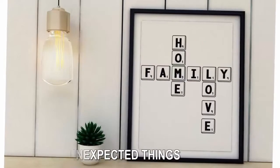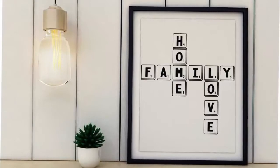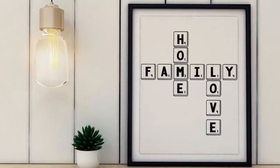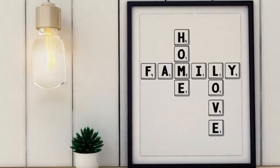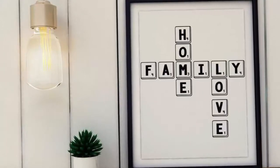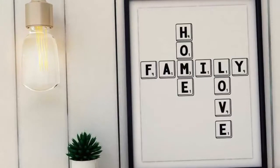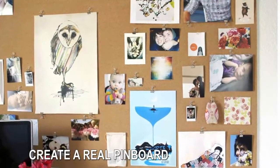Even if the end result isn't exactly what you anticipated, there'll be a fun story behind the piece now adorning your wall. Frame unexpected things. Frames have an uncanny way of putting an artistic spin on just about anything. Instead of using a professional painting or photograph, try framing everyday items like a beautiful piece of wrapping paper, swatches of paint or fabric, or memorabilia like greeting cards or postcards, to bring new life to something ordinary. Buy inexpensive frames at Target, IKEA, or HomeGoods, then get creative with how you fill them.